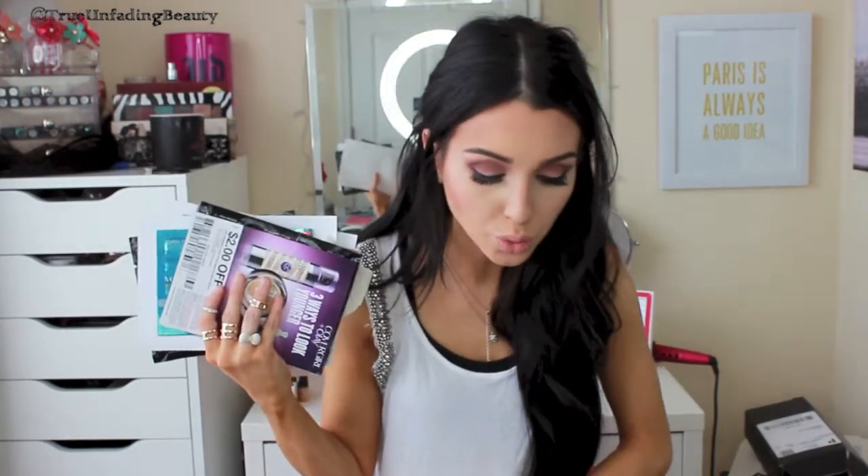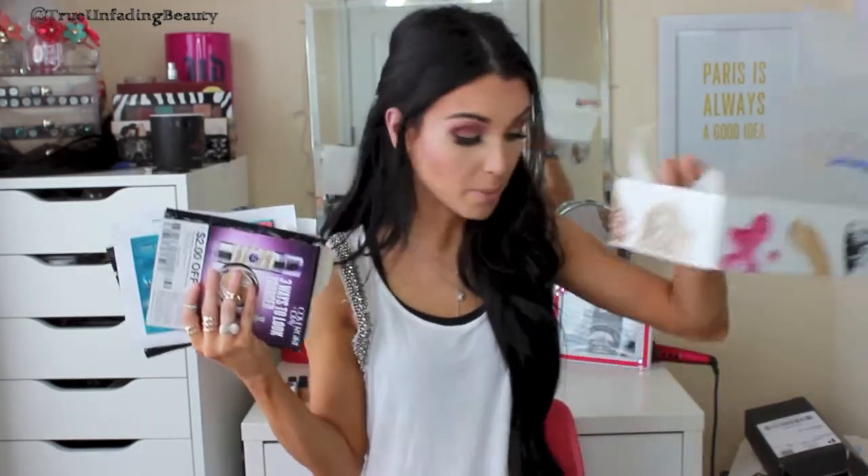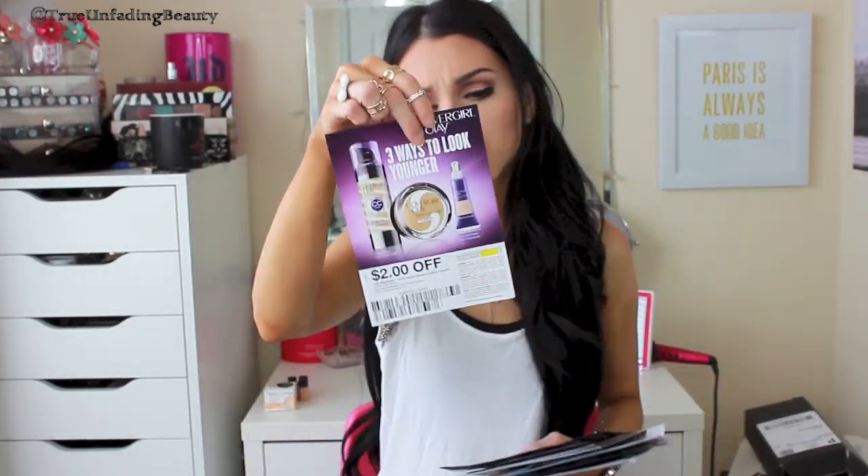All of this came in this little box - you get one, two, three, four, five samples in the box, but you also get little coupons and sample books which are pretty cool. I got two dollars off if you want to do the CoverGirl Simply Ageless - you get two dollars off any foundation product. So that's a pretty cool coupon.